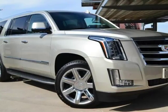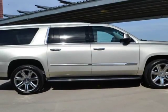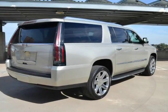Leather. Heated and cooled seats. Navigation. Bose premium sound. XM radio. Sunroof. CarPlay. 360-degree camera.